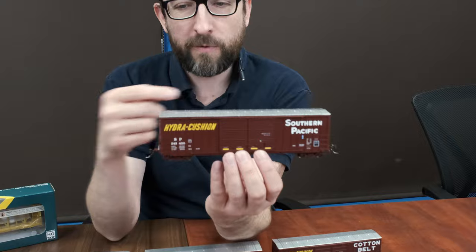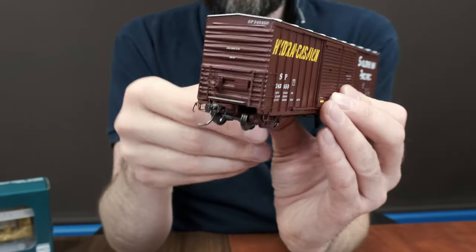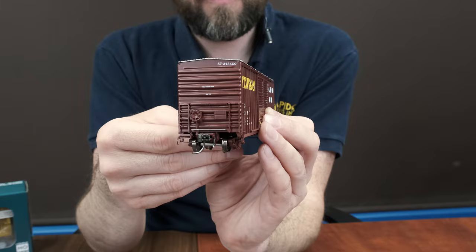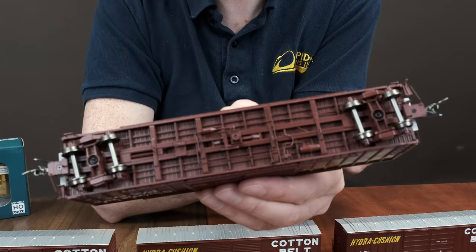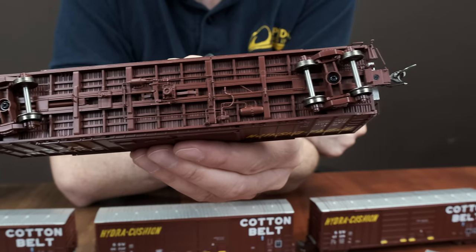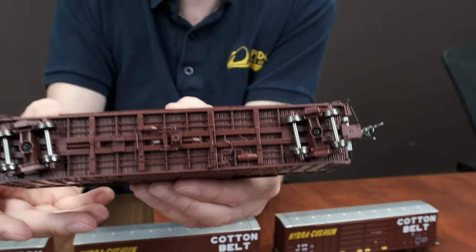Looking at the cars in general, you've got the double doors, wire grab irons, nicely rendered end detail, ladders, and the crossover platforms over the coupler. Since our B100 boxcar, we've actually redesigned and retooled our entire underframe. That is an updated hydrocushion underframe. We've got a narrower, more scale-sized coupler box, of course with our semi-scale couplers in there. Lots of nice detail.